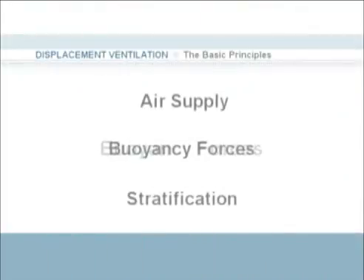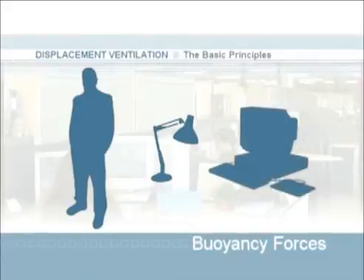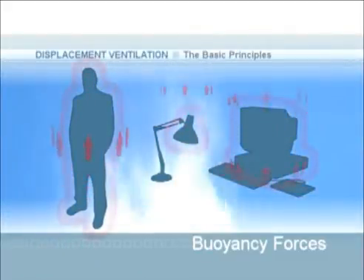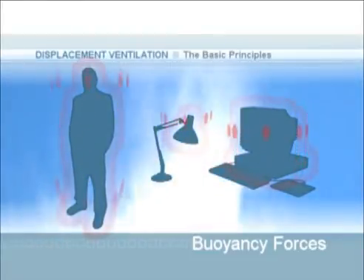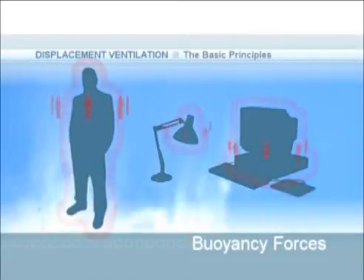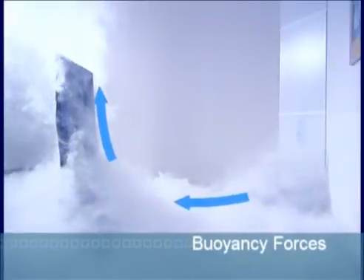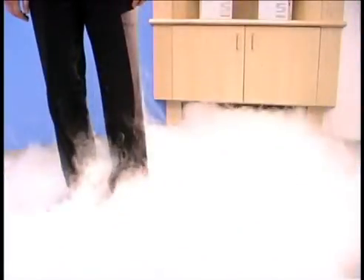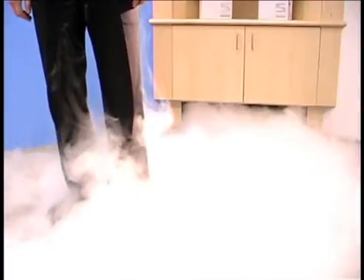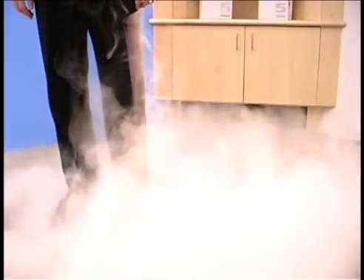This is where the second major principle — buoyancy forces — is important. Many of the objects in a common space, such as people, lights, and computers, give off heat naturally. Each of these heat sources warms the surrounding air, and this warmer air will then begin to rise up away from the heat source. These rising areas of warm air are called thermal plumes and are responsible for the circulation of air in a displacement ventilation system. The warm contaminated air is lifted out of the breathing area, allowing clean air pooled near the floor to take its place. As this one-way recess diffuser, the DF1R, fills the space with clean air, some of the air is heated by the person and then lifted up the length of his body and away from him.